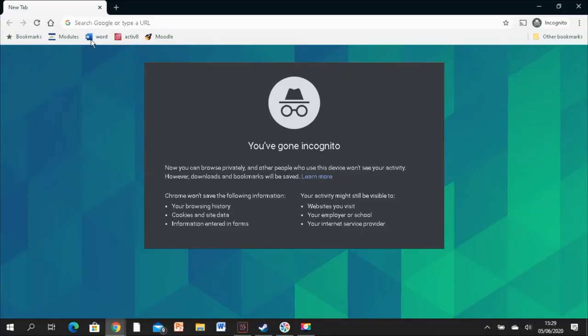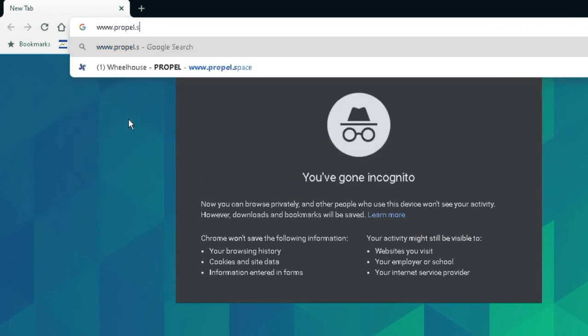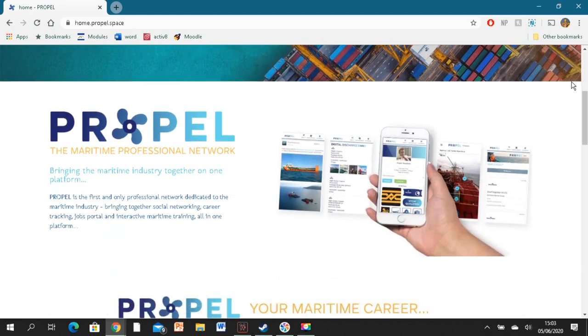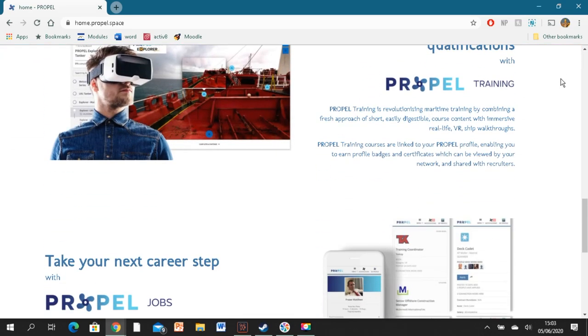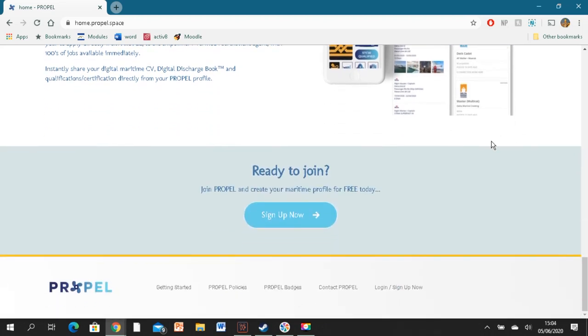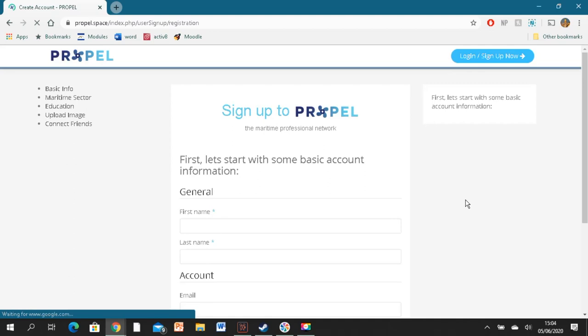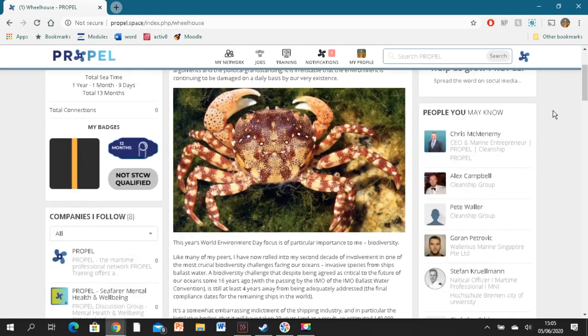Before we get into the video, I just want to tell you a little bit about Propel. For those of you who haven't heard about it, I'd recommend you head over to www.propel.space to take a look. It's a really cool and free platform for seafarers that allows you to create your own digital discharge book, track sea time and certificates, tag vessels, and even socialise with other seafarers. If you haven't signed up, I'd definitely recommend you do — it's very easy. Now without further ado, let's get into the video.